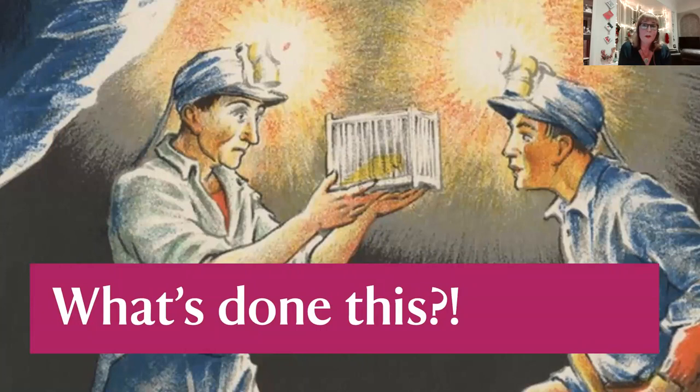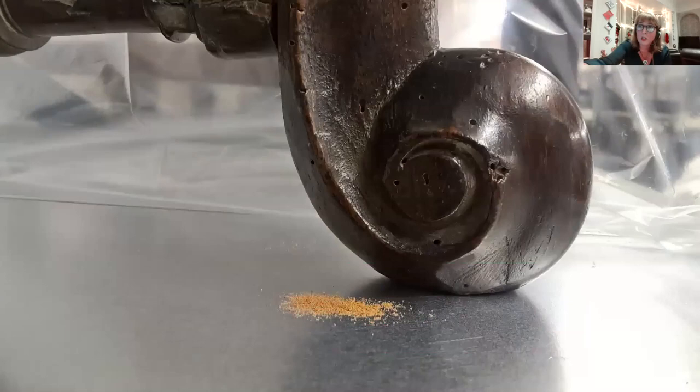Now we're going to play a bit of 'what's done this?' — some interactive identification with photos. Starting with a very basic one: I'm hoping you're madly keying in furniture beetle, woodworm, Anobium punctatum. I'd take any of those — ten points for that.